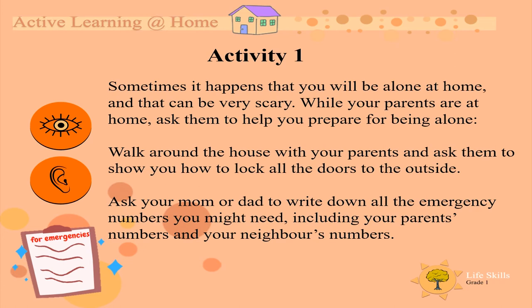Activity 1. Sometimes it happens that you'll be alone at home, and that can be very scary. While your parents are at home, ask them to help you prepare for being alone. Walk around the house with your parents and ask them to show you how to lock all the doors to the outside.